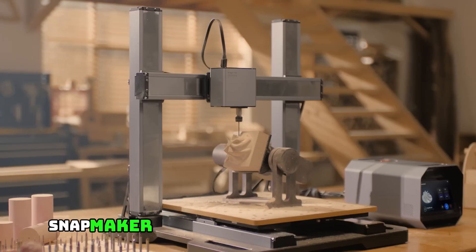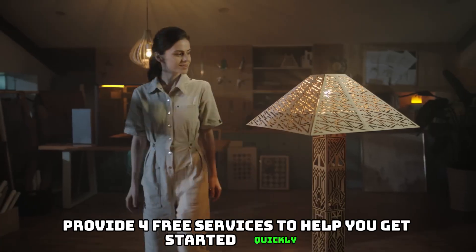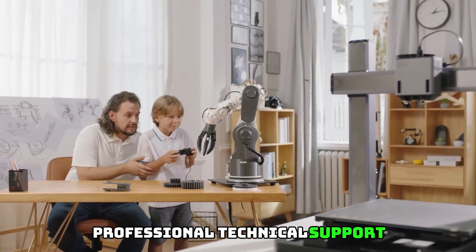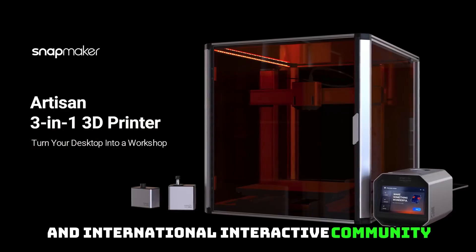Our Service: Snapmaker provides all customers with a one-year warranty for all quality issues, and also provides free services to help you get started quickly — including professional technical support, a quick start guide, user manual, and an international interactive community.